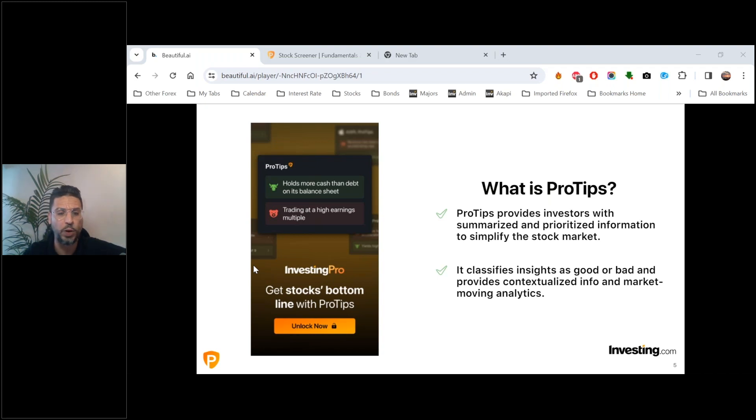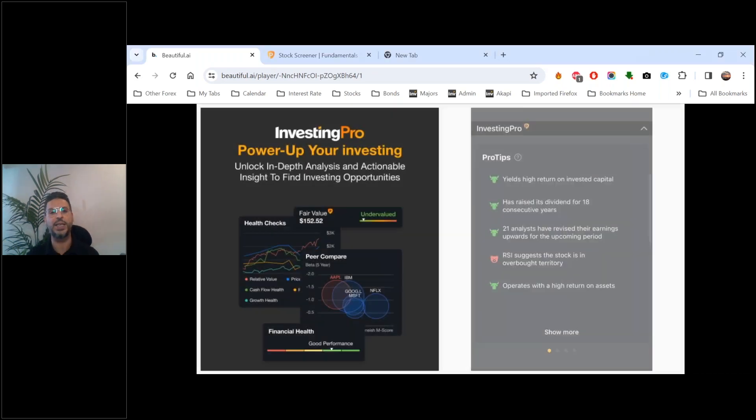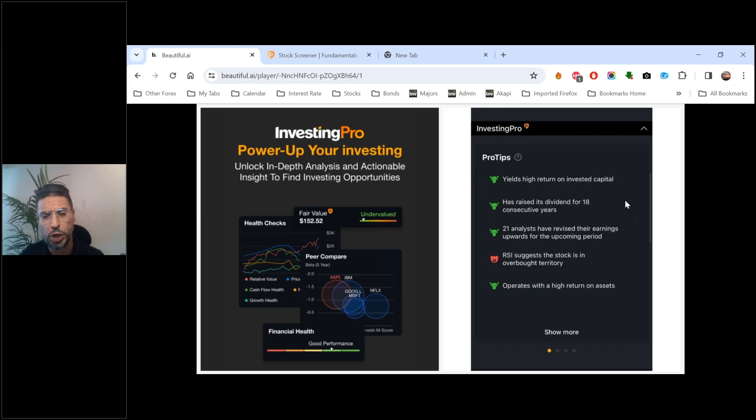Pretty much, it's a cheat sheet for the market. It's designed for retail investors and professional traders alike — all about leveling the playing field and using this service to maximize your investment potential. Here's an example: what we see is a stock with overall positive Pro Tips — it yields high return on invested capital, has raised its dividend for 18 years in a row, analysts are bullish on the company's earnings prospects, and it operates with a high return on assets.